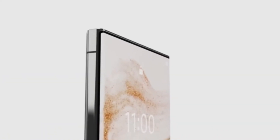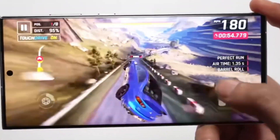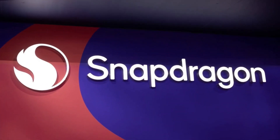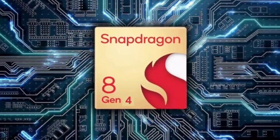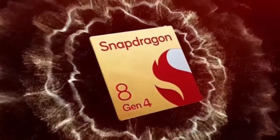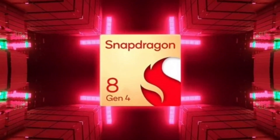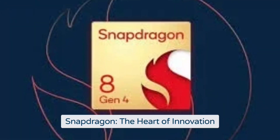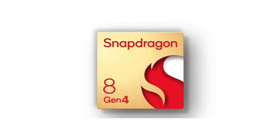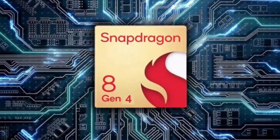In summary, the Snapdragon 8 Gen 4 is set to usher in a new era of mobile technology. With its custom Orion cores, advanced GPU, and enhanced connectivity features, it promises a leap in performance and efficiency. Whether you're a gamer, a power user, or just looking for the best in mobile tech, Snapdragon 8 Gen 4-powered devices are going to be worth the wait. The integration of AI, superior graphics, and next-gen connectivity will make these devices more capable than ever, ensuring that your smartphone experience is both seamless and powerful.